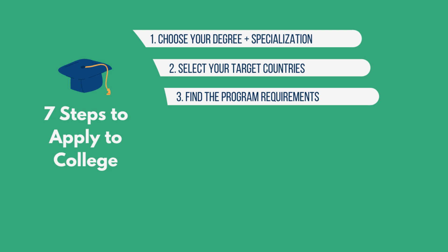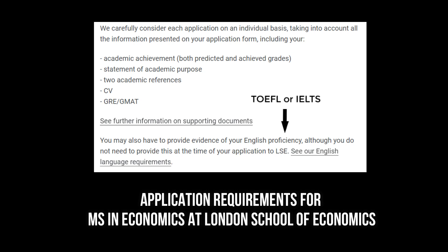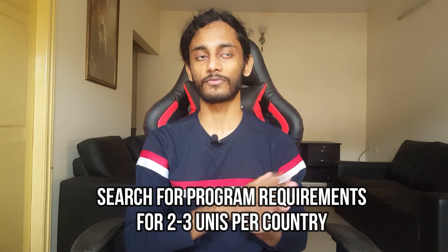The third step is to find the program requirements. Now that you have your countries and your degree and specialization ready, you do some research. Find the top universities in your field — there's a link in the description on how to do that — and look at what they're asking for. For example, if you're applying to a master's in economics at the London School of Economics, you'd need transcripts, a statement of purpose, two letters of recommendation, a resume, a GRE or GMAT score, and an English language proficiency test like TOEFL or IELTS. Repeat this search for two or three universities per country, since program requirements vary across countries.